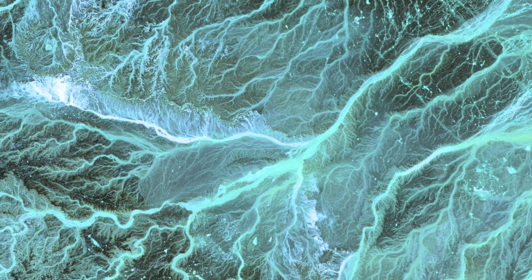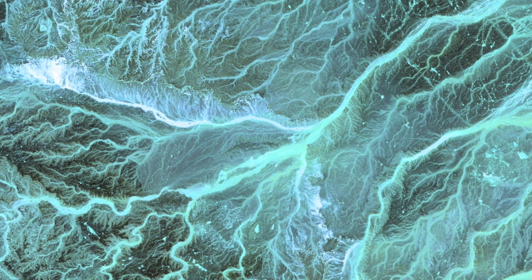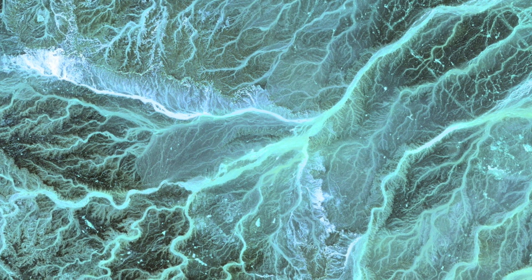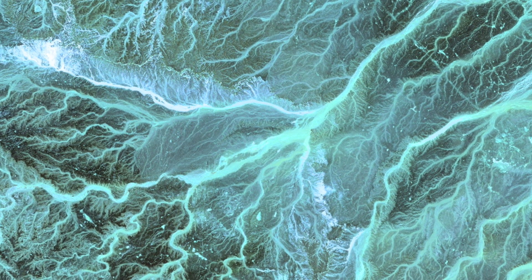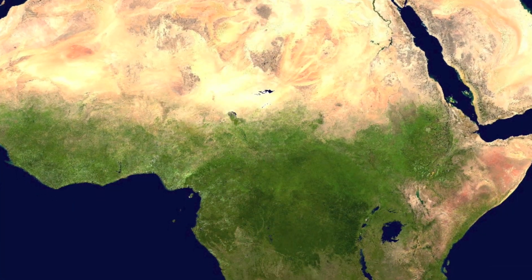And here are the wadis of Jordan — dry, meandering stream beds that may fill with the onset of drenching seasonal rains. Now, down to the continent of Africa.